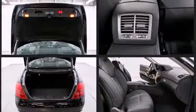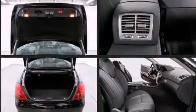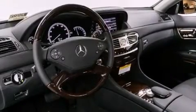Mercedes-Benz prioritized practicality, efficiency, and style by including adjustable headrests in all seating positions, a power seat, an automatic dimming rear-view mirror, high-intensity discharge headlights, and remote keyless entry.